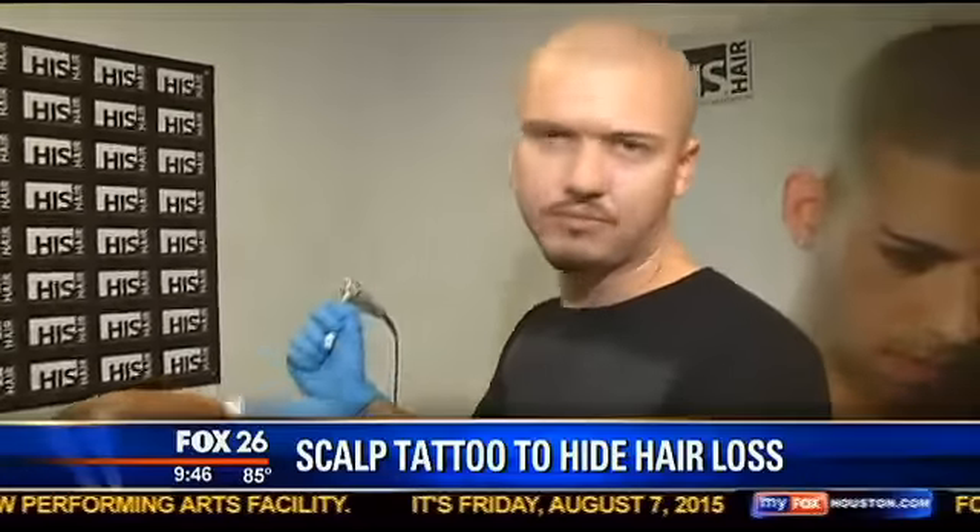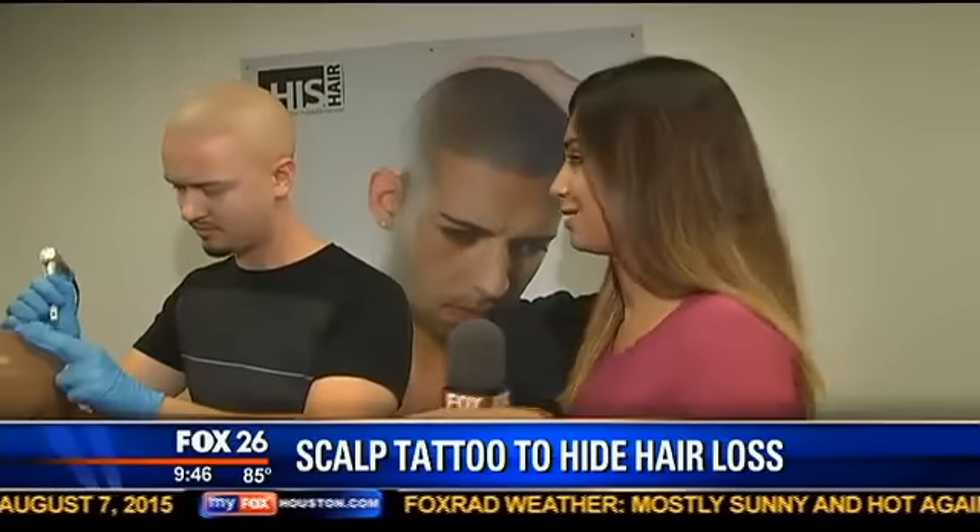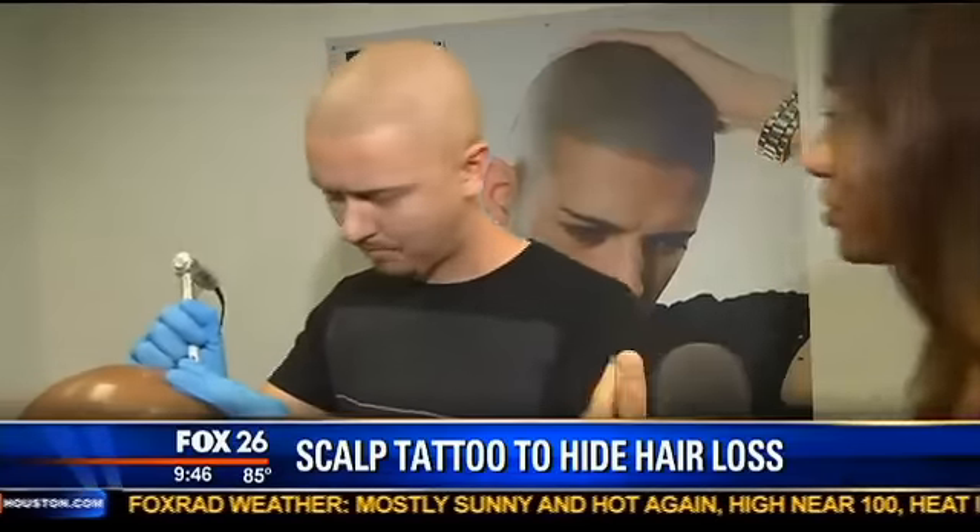Walter, you've actually had this done as well. So what exactly has been the response so far? The response has been overwhelmingly positive. We are able to create the illusion of hair for individuals who have lost it. For many of these people, they've already had transplants or have been using toupees or some other solutions, and this gives them a solution where all those have failed.